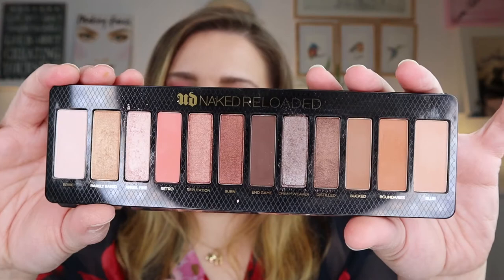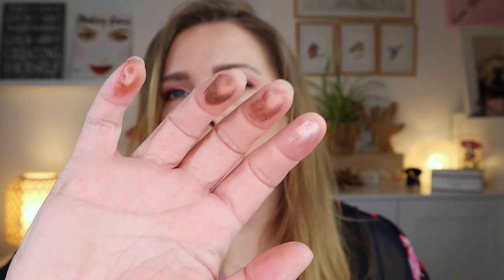Then the Naked Reloaded palette — this came out because they discontinued the Naked one. When I first got this I really liked it; the packaging is really nice and feels really luxe, the eyeshadow colors are stunning. But the trouble is the shimmers have died on me — they don't show up anymore. I used this palette a few months ago and I was like, am I going to hang on to this? No, it's going.